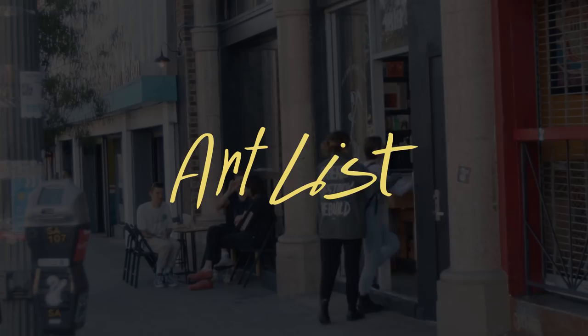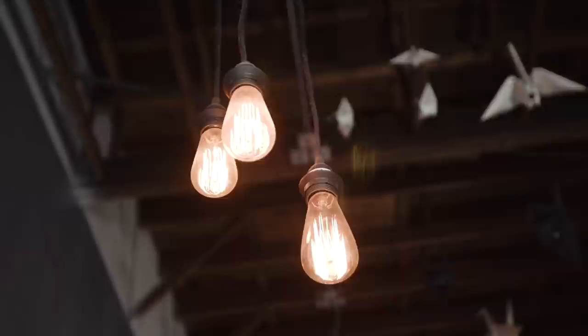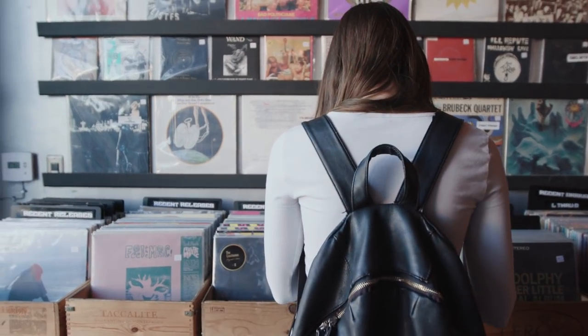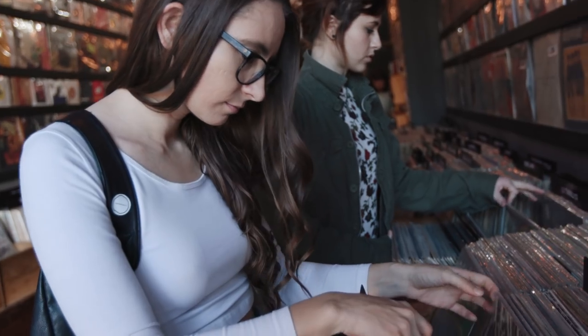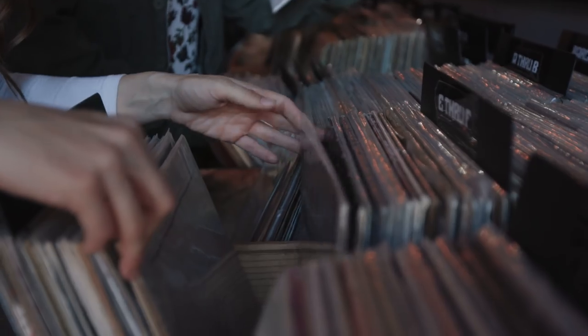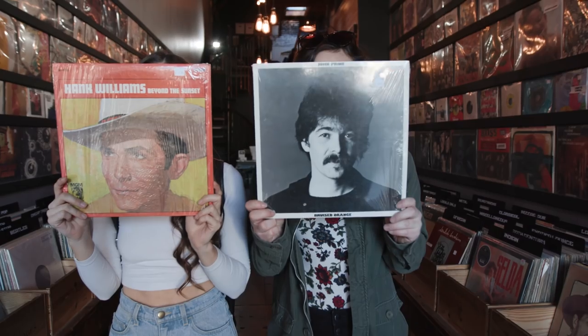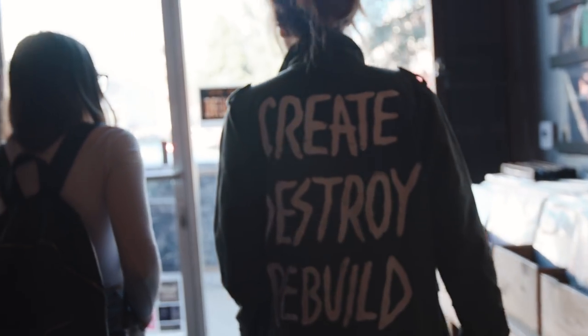Artlist, our music licensing service of choice, is like a perfectly curated record store. When we first found Artlist, it was pretty new and so was this channel. At the time we thought it was a bit of a gamble investing $200 for a year of licensed music, but it has hands down been one of the best decisions we've made. Their library is chock full of independent music made for YouTubers and filmmakers, and it never takes us long to find music that is a perfect fit for our videos, which is one of the ways it stands above its competitors.